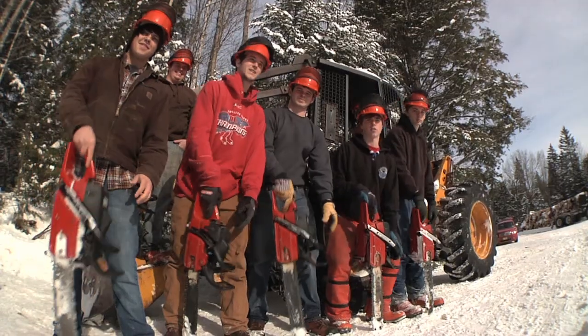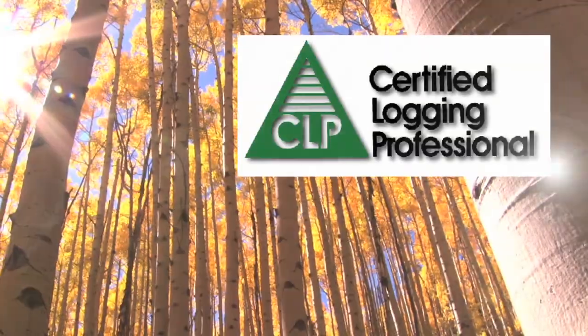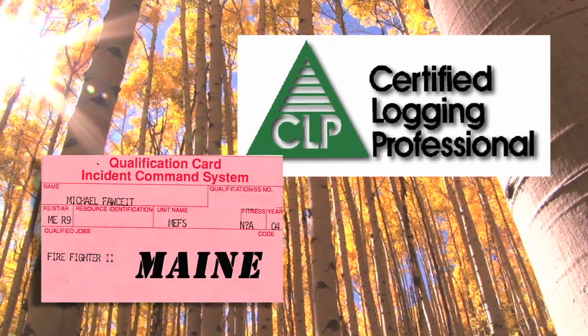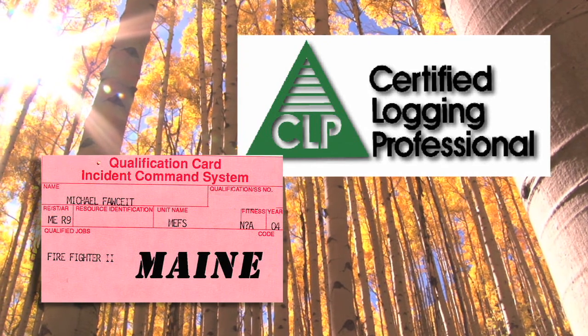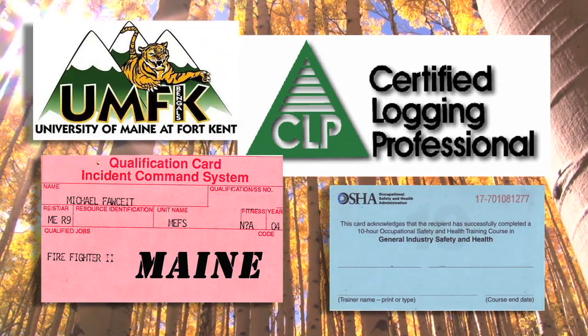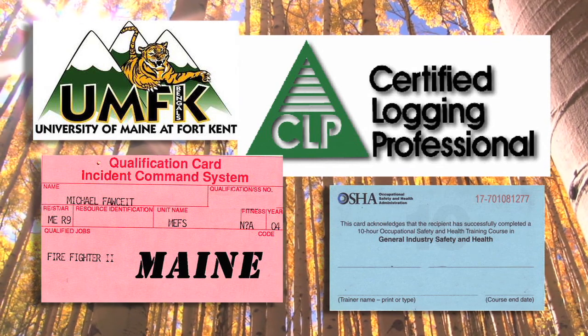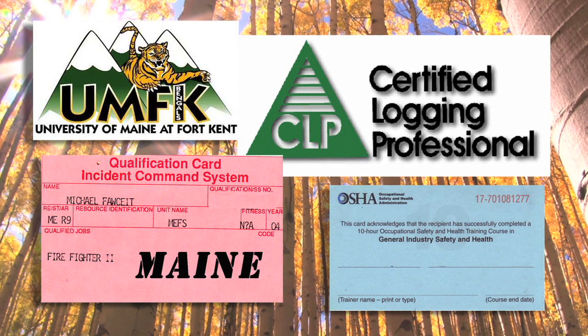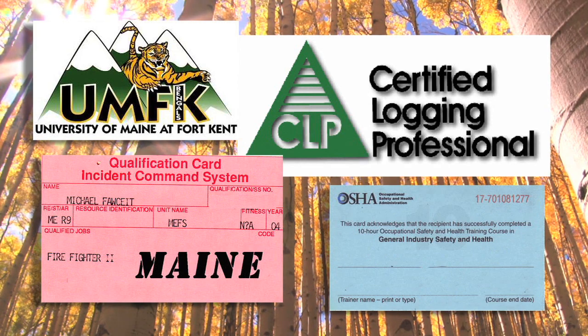Upon completion of the program, graduates can receive their apprenticeship in the Certified Logging Professional Program, a Maine Wildland Firefighting Red Card, and a 30-hour OSHA card. You can also receive college credits through the Forestry Agreement with the University of Maine at Fort Kent Forestry Technology Program, which offers eight college credits at UMFK for taking the class.